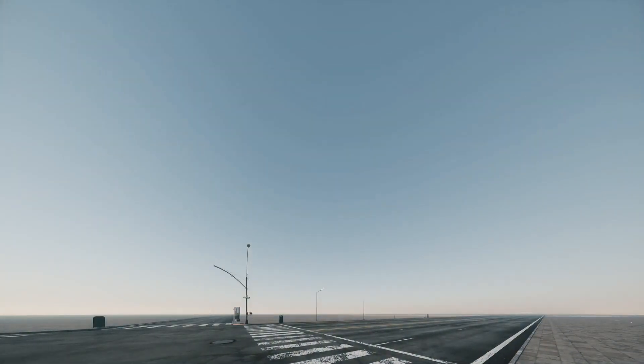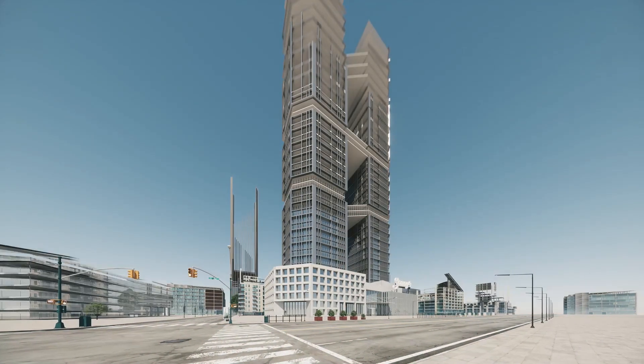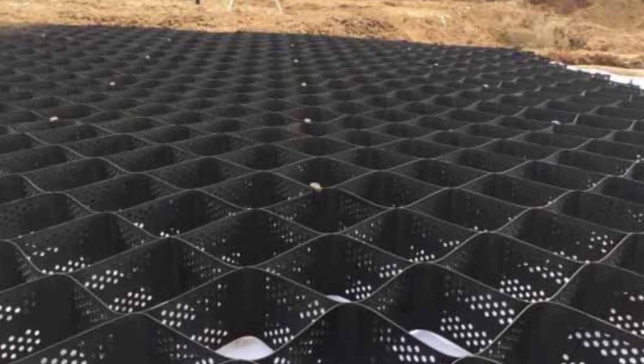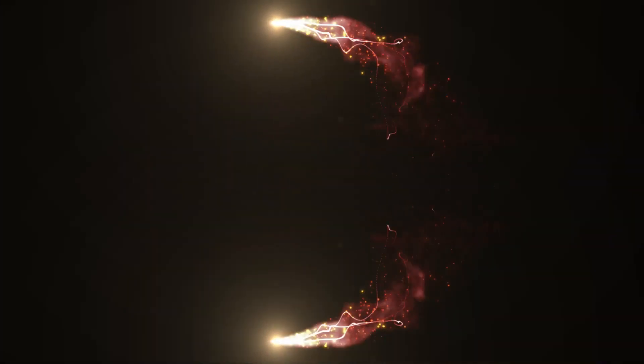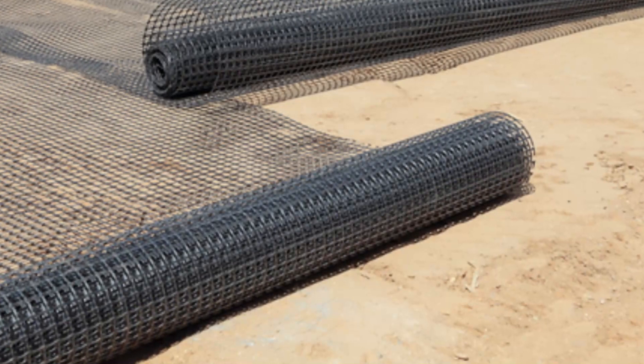For a world that's changing by the minute, its infrastructural development needs to keep up. To that end, geosynthetics are proving to be a potent solution. The beauty of geosynthetics, widely made of virgin or recycled polymer, lies in its installation, which gives them a layered, strong, durable and porous structure. Geosynthetics fulfill numerous demands in various sectors like roads.